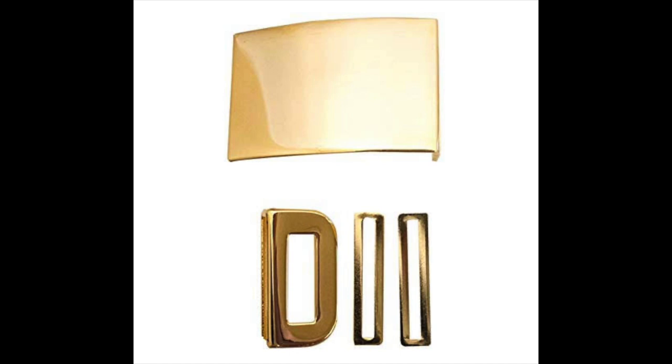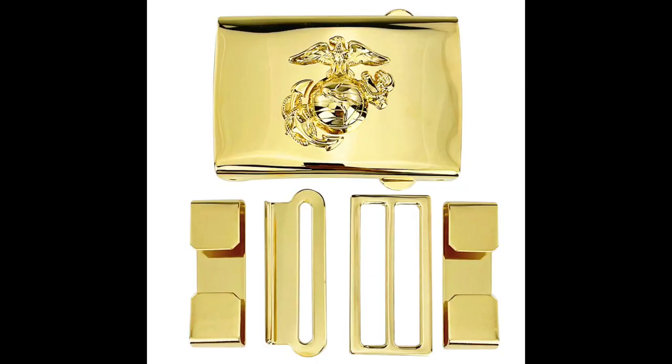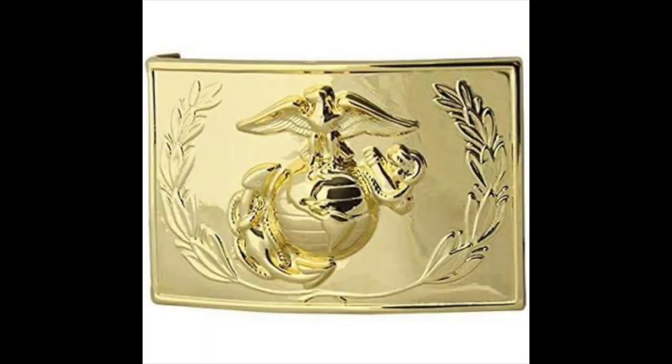Another add-on is the EGA on the belt buckle. Privates, PFCs, and lance corporals get a plain gold belt buckle. Corporals and sergeants get an EGA on the belt buckle. Staff NCOs — staff sergeant, gunnery sergeant, master sergeant — they get an EGA plus a little decorative design on the sides. I don't know what that design is called, but it's a nice touch.